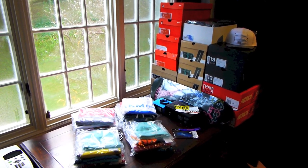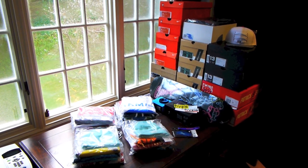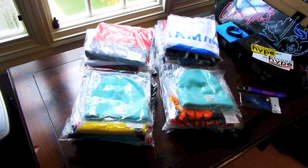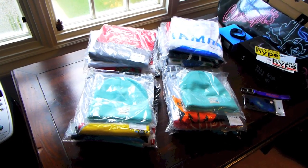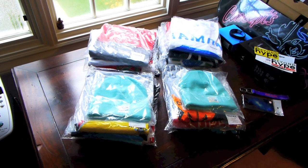What's up YouTube, dubstepslot415 back again with another Sneakerhead Saturday. Quite a few pickups today, so let's go ahead and get straight to it.